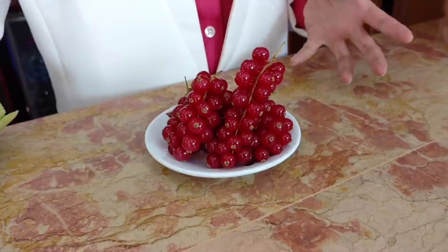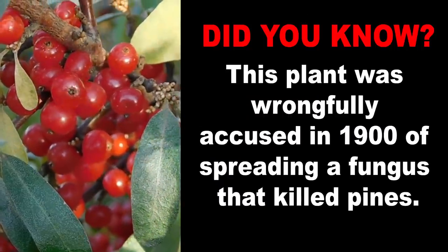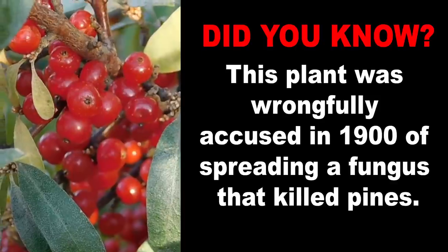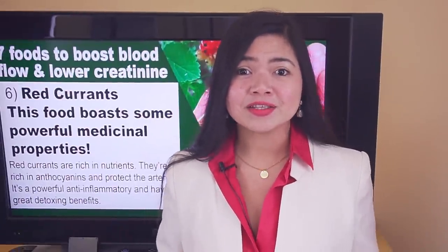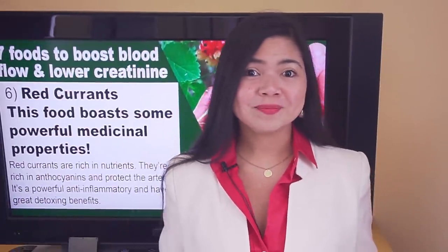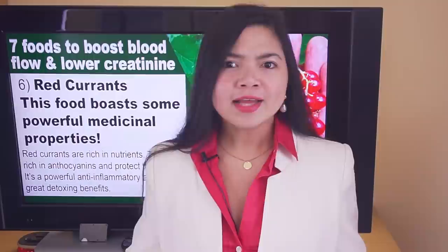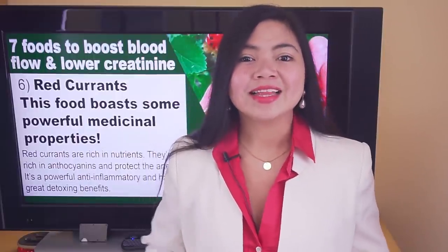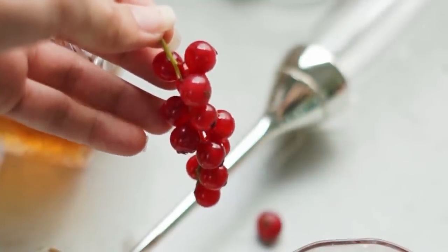Red currants even boast some stress-reducing properties. Consuming this tart berry may help decrease cortisol production, which is very important for the health of your kidneys. What not many people know is that red currants were wrongly accused in the 1990s of spreading a fungus that killed pines, and the US government banned their cultivation — only to unban it a few years later. Today, most Americans can only enjoy frozen or dried red currants, which is not so bad since you will still get the health benefits, though you will be missing their tarty, delightful taste.